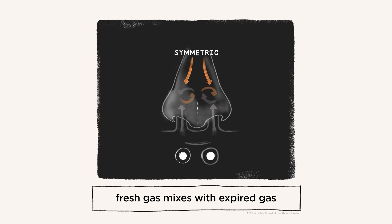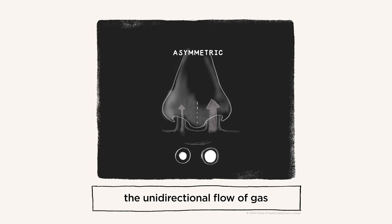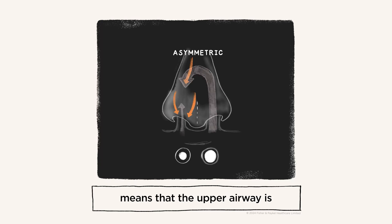On symmetric cannula, fresh gas mixes with expired gas in the upper airway and is then cleared. On asymmetric high flow, the unidirectional flow of gas means that the upper airway is cleared faster and more efficiently.